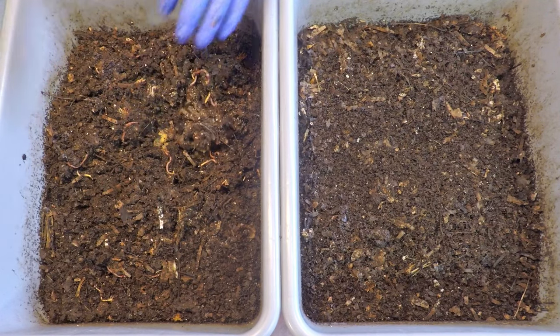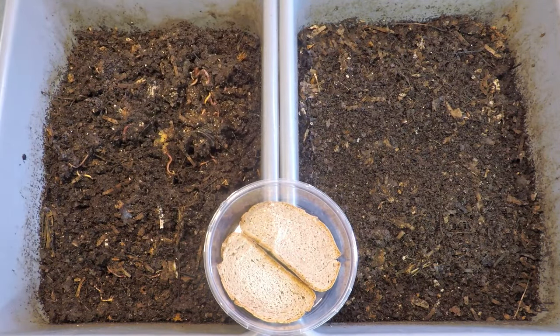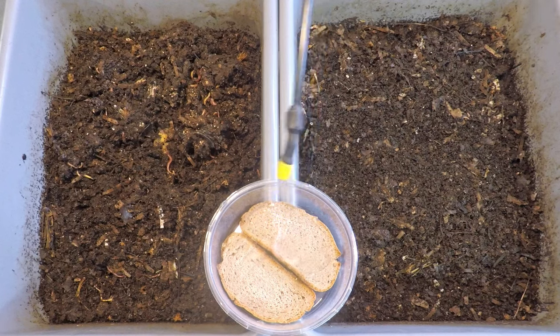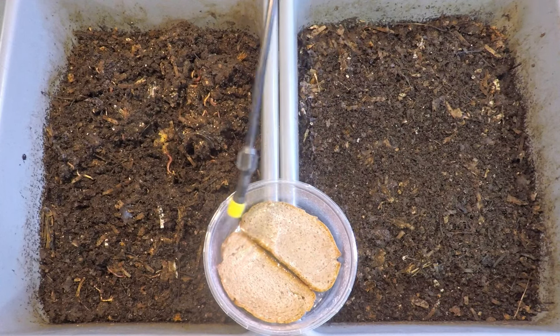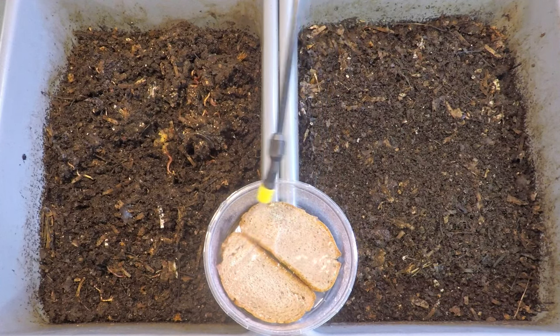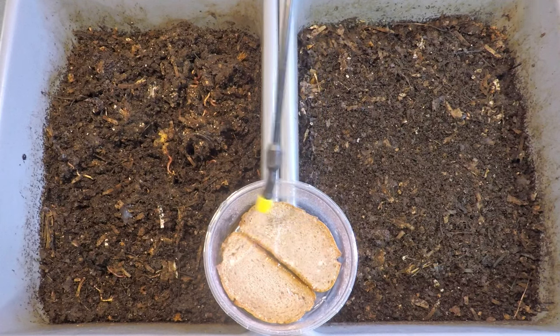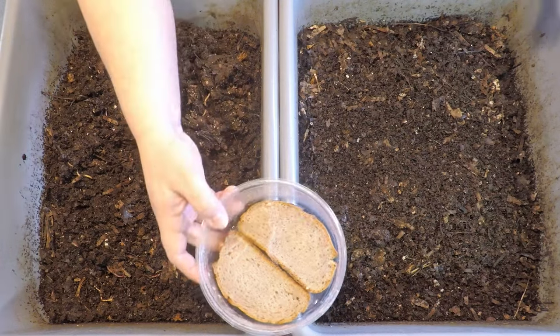Before we go too far in, one of the things they're getting — you might have noticed it earlier — was a couple slices of bread. I did notice in the video when I reviewed it from the last check-in that I forgot to dampen the bread I gave them. Similar bread to this, same exact bread off the same loaf. I'm curious to see if it went anywhere over 12 days by not having first been dampened.